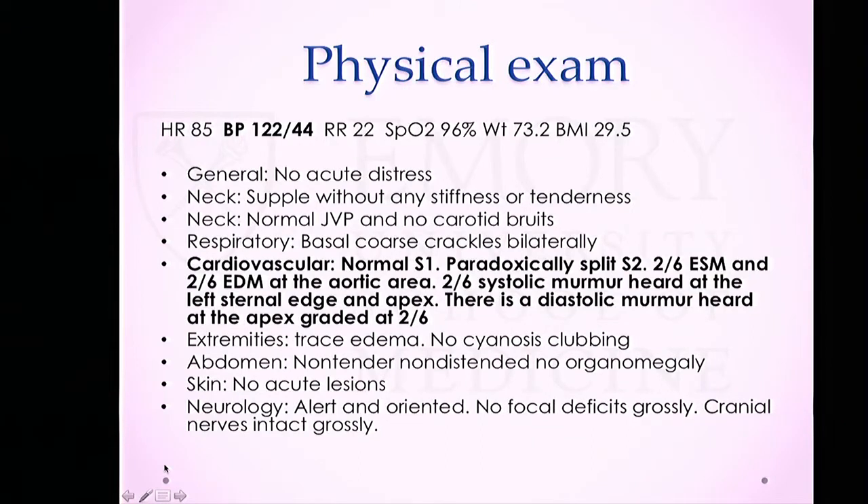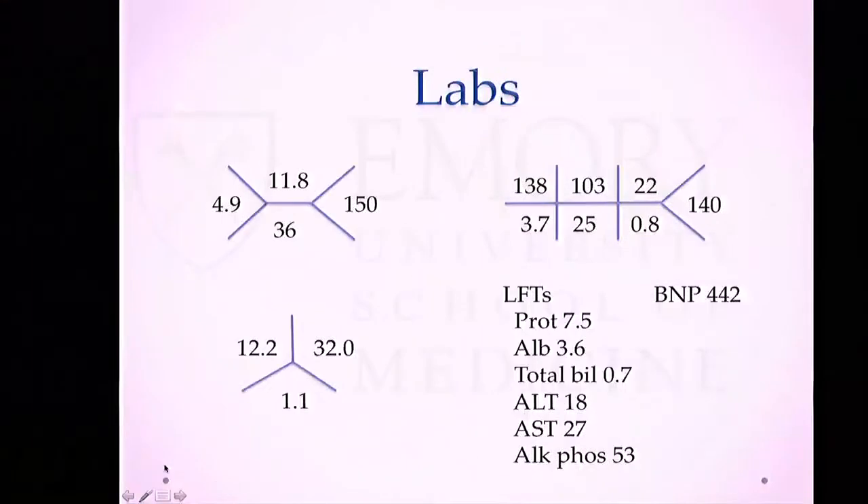On initial physical exam in clinic: normal heart rate, blood pressure 122/44, normal pulse ox, BMI 29.5. She was in good general appearance, no JVD, but she had both a 2/6 systolic and a 2/6 diastolic murmur with a little bit of lower extremity edema. Labs were pretty normal: normal white count, hemoglobin 11.8, normal coags. Creatinine 0.8, slightly elevated BNP, albumin 3.6.